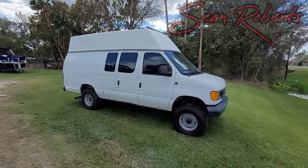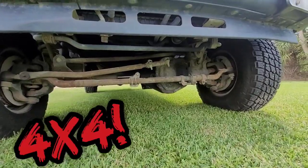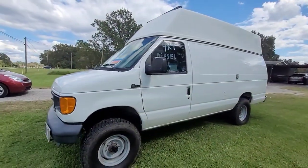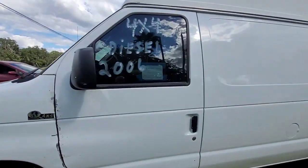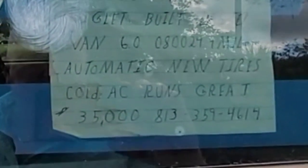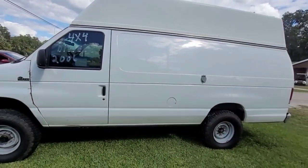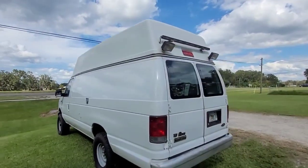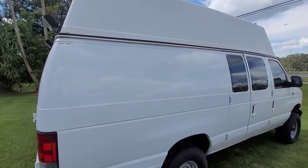I got a soft spot for these — looks like a normal van, right? Well, it's not. Let's look up under the front here — 4x4! A buddy of mine had one of these, a Ford, an older body style, a whole bunch of years ago. 4x4 diesel. It says E350 4x4 built diesel, 35 grand — 813-359-4614. Oh, that's a hoss! That's a bad dude off-road. All the lighting, some kind of stuff in the back. 35K.